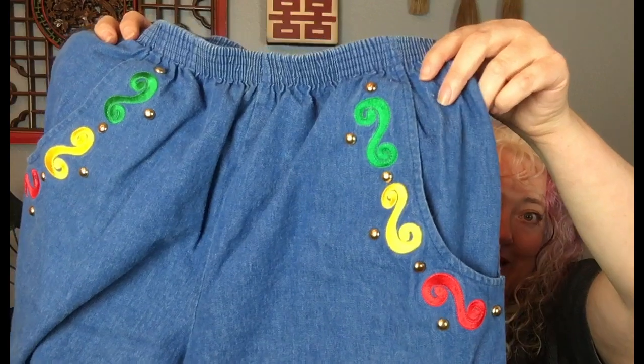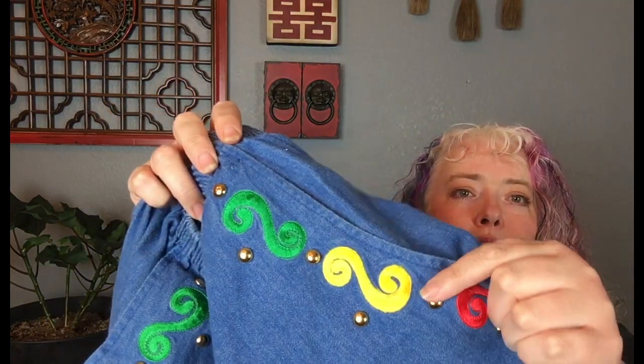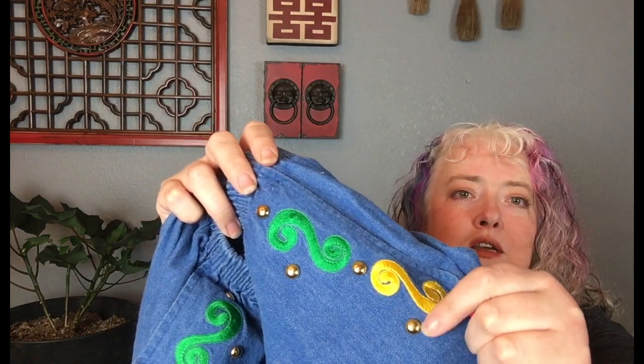These shorts — you're going to die. Talk about mom shorts with embroidery. Look at those pockets. These are so funny, totally like nineties. They've got the gold studs. They're Geppetto, pretty sure they're from the nineties. They feel like that chambray, that lightweight denim. I love these shorts — if I could wear them, I would still wear them. They make me smile.